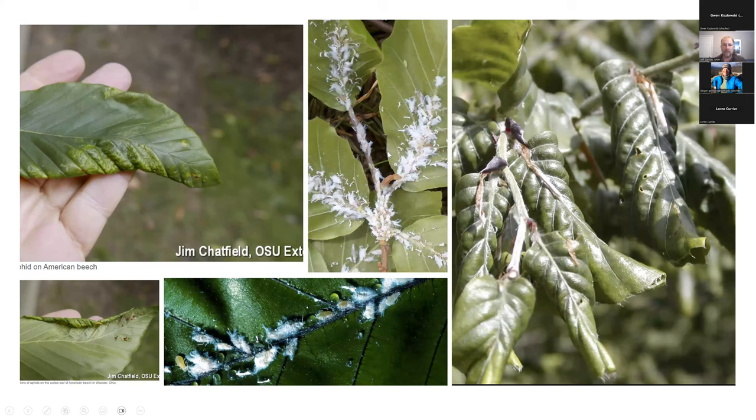The woolly beech aphid can produce leaf curling. If you were to unravel a curled leaf, you might find little colonies of these furry aphids, covered in sugary exudates produced through the exoskeleton of the aphids. They can become quite abundant — here you see European beech with really strong leaf curling. Again, not associated with beech leaf disease.